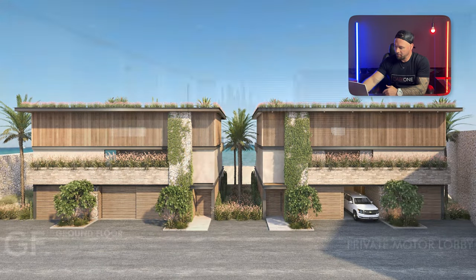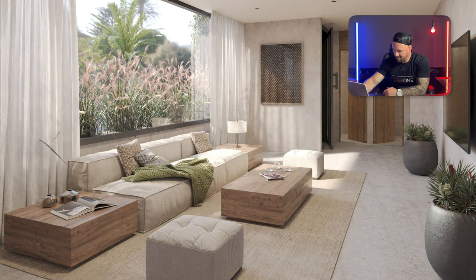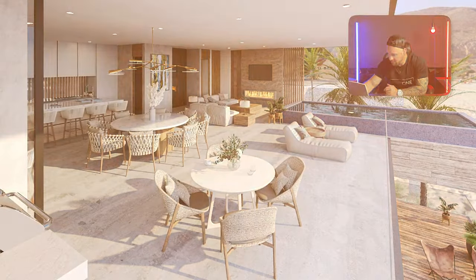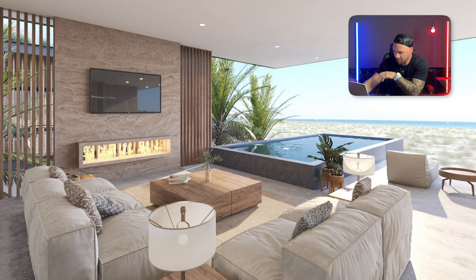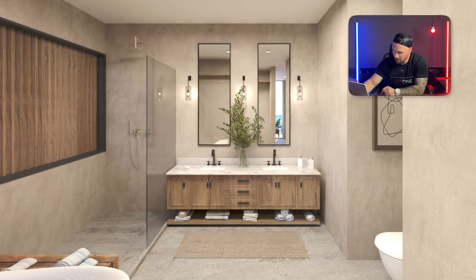After you pull into your driveway, you enter the motor lobby, hop into your own private elevator, and go up into the living area. There's a den in the back of the house. Bedrooms two, three, and four are on the second level; the fifth bedroom is on the ground level. All five bedrooms have an ocean view — that is extremely rare. On the top level you've got the kitchen, fireplace, TV, pool, whale views, and a bar.